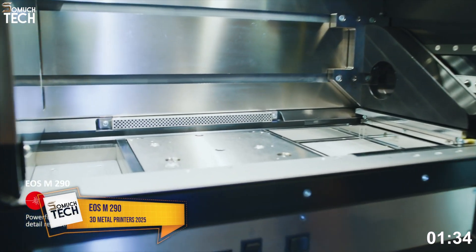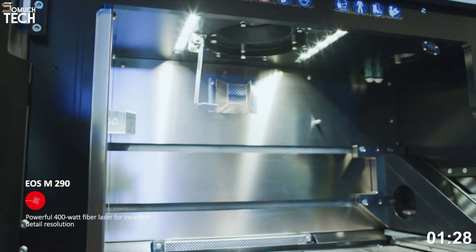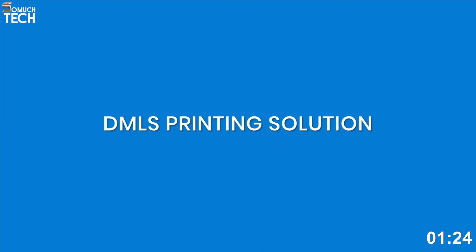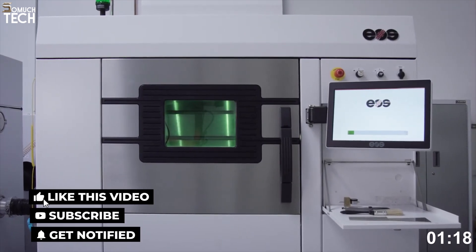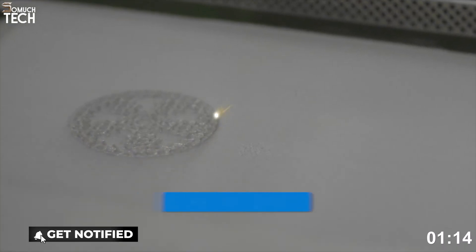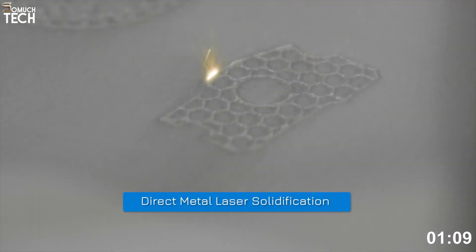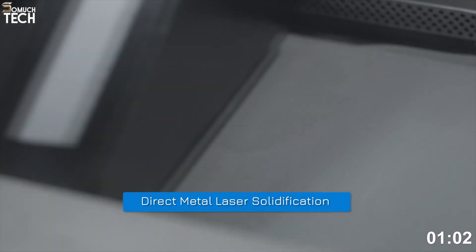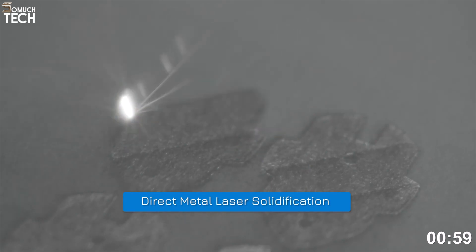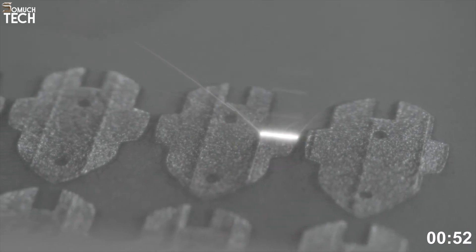Number 3: EOS M290. If you're looking for precision and performance at an industrial scale, the EOS M290 is the metal printer you want. It uses direct metal laser sintering (DMLS), a powder bed fusion process where a powerful laser selectively melts metal powder layer by layer, resulting in parts with high density, excellent surface quality, and full mechanical properties. The M290 offers a build volume of 250×250×325mm and is compatible with titanium alloys, aluminum AlSi10Mg, cobalt chrome, stainless steels, and nickel super alloys, making it ideal for aerospace, medical devices, motorsport, and industrial tooling.